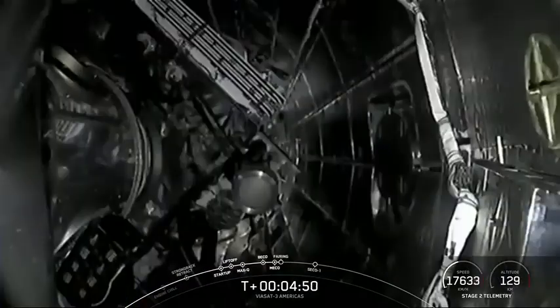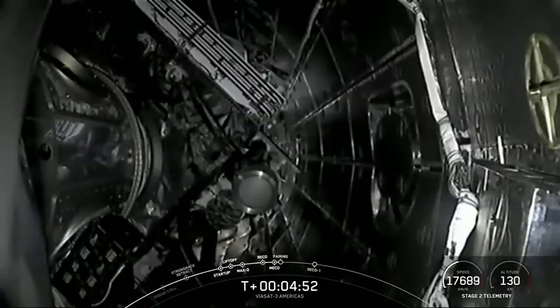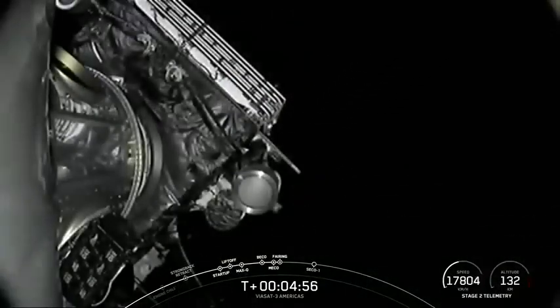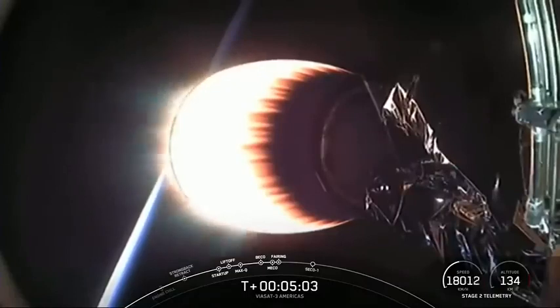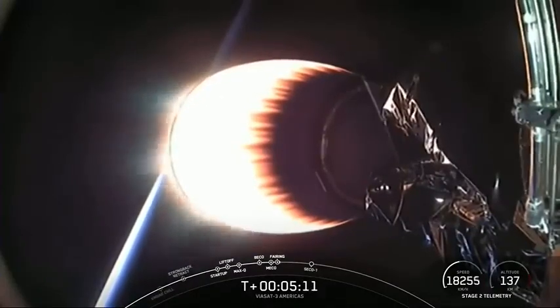Now we are coming up on fairing separation. Fairing separation confirmed. Stage 2 is following a nominal trajectory — the fairing halves have separated. They are now falling back down to Earth, and we will attempt to recover them using our recovery vessel, Doug.